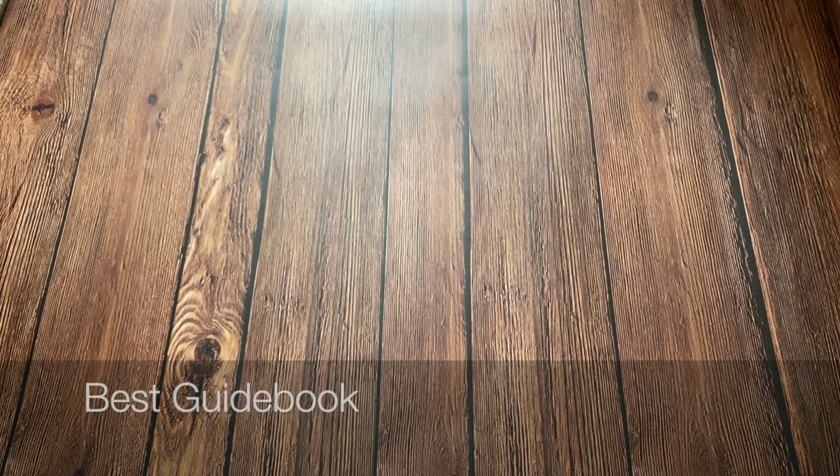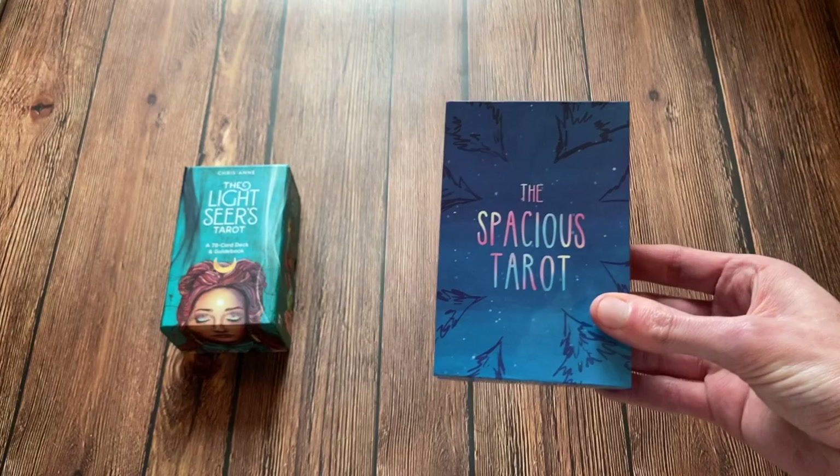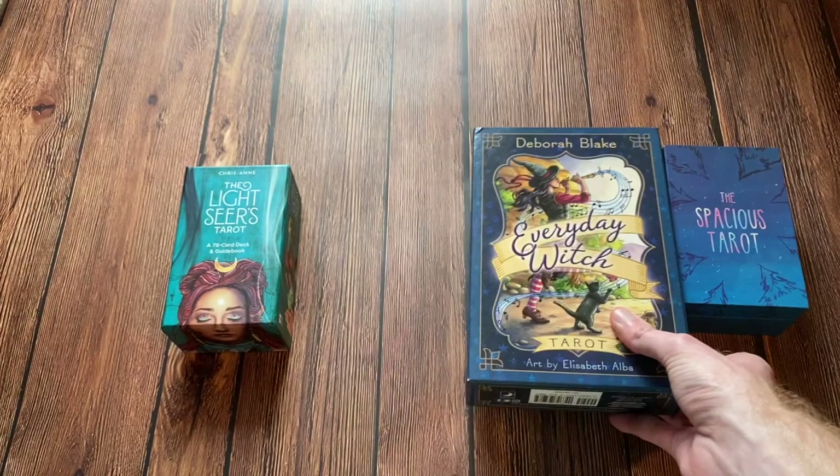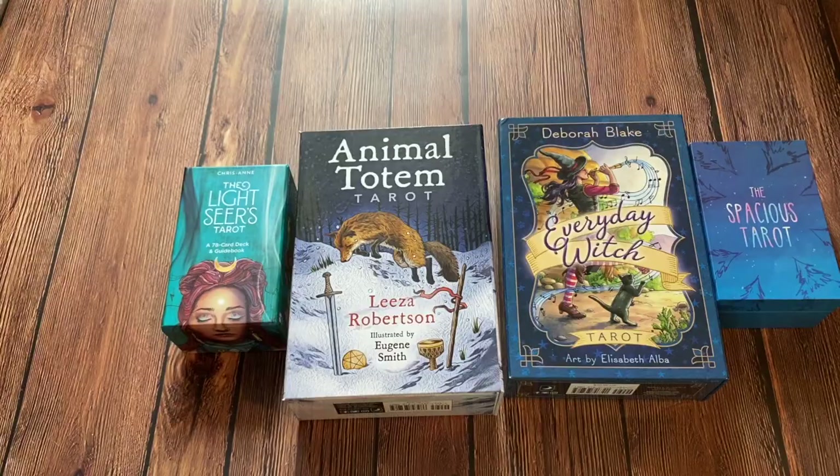The next category is Best Guidebook. The nominees are the Lightseer's Tarot, the Spacious Tarot, Everyday Witch Tarot, and finally the Animal Totem Tarot. And the winner is the Animal Totem Tarot.